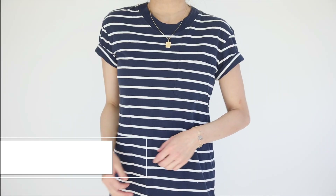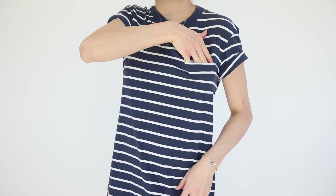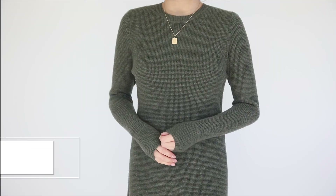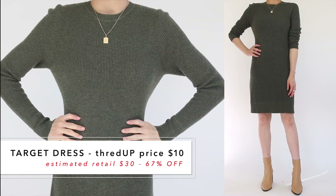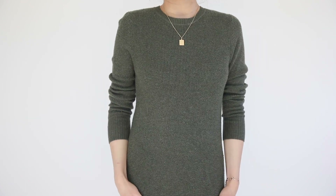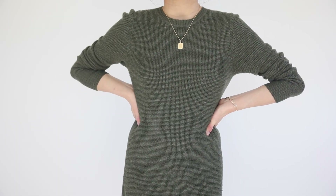Next are dresses. The first is a Madewell t-shirt dress — simple boxy shape in navy and white stripe, with a little pocket, rolled sleeves, and a bold navy collar. Perfect to throw on in hot weather for an instant look. The next one is from A New Day from Target — a long sleeve midi thermal olive green sweater dress with incredible heft and quality. I thought it was triple the price. The Madewell was $21 but this was the ultimate steal at $10.